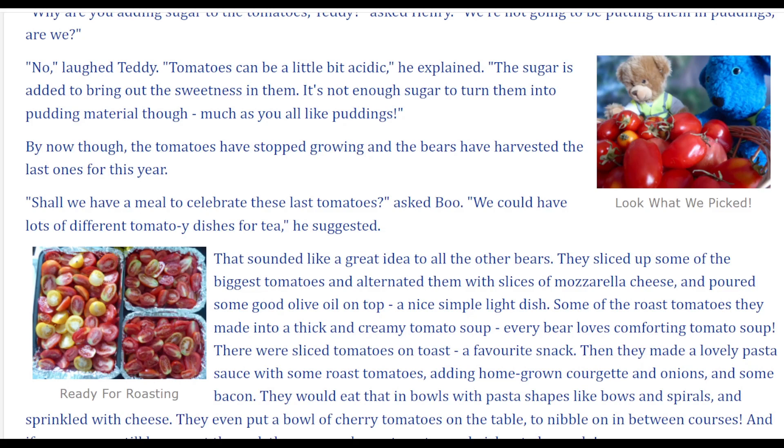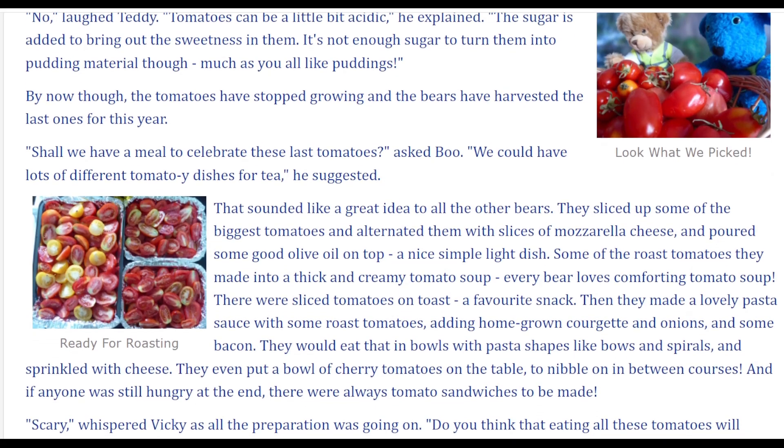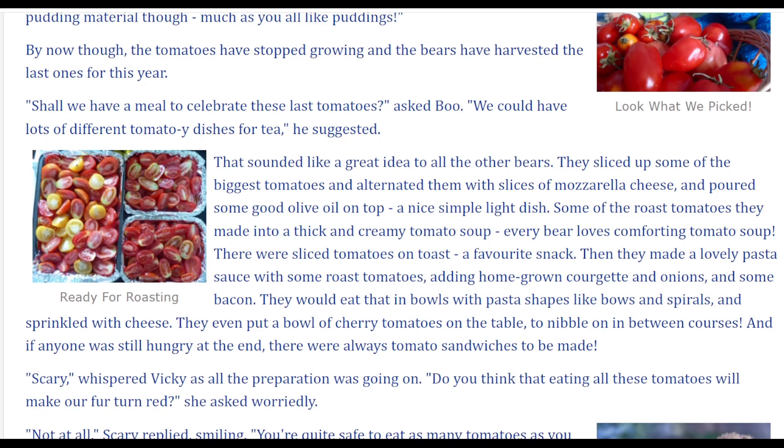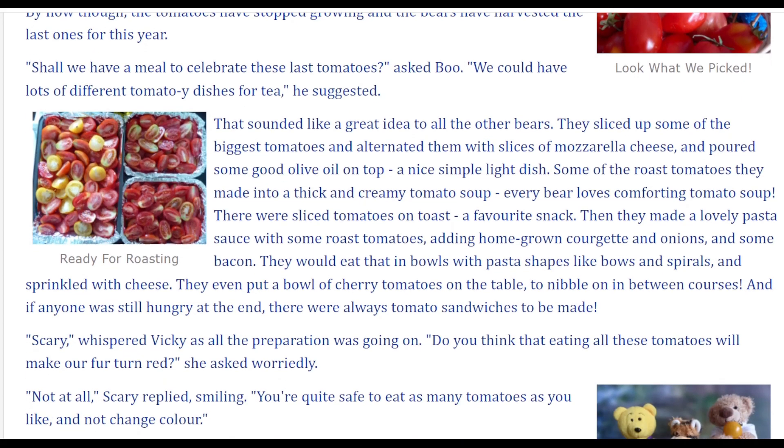By now, though, the tomatoes have stopped growing, and the bears have harvested the last ones for this year. Shall we have a meal to celebrate these last tomatoes? asked Boo. We could have lots of different tomatoey dishes for tea, he suggested. That sounded like a great idea to all the other bears.